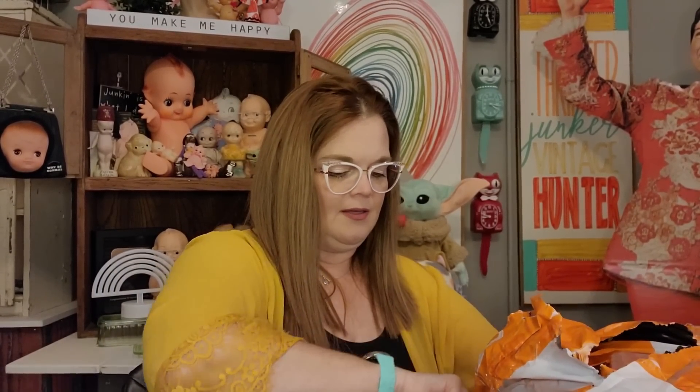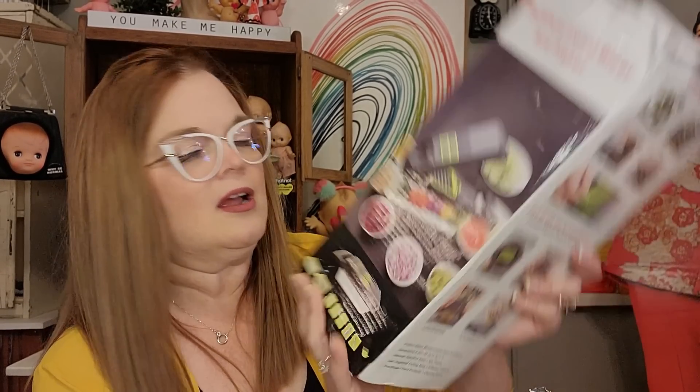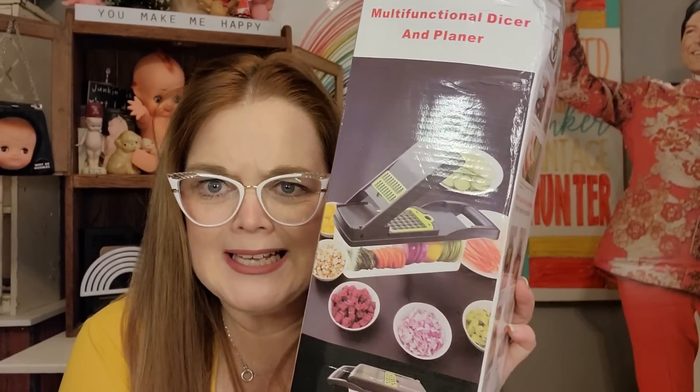This is the right bag because I see something right on top that I've been wanting to try. Everything came in a bag, and this box got a little smooshed. But hopefully what's inside — a multi-functional dicer and planer for your veggies — is fine. Mark and I cook a lot together and you're always needing to slice and dice things, and I've always wanted to get one of these.